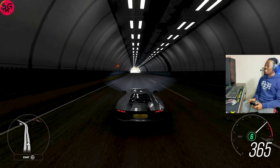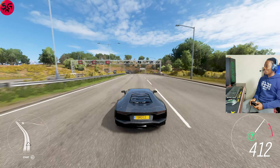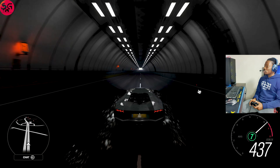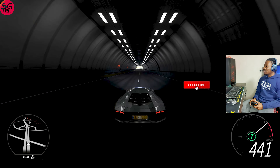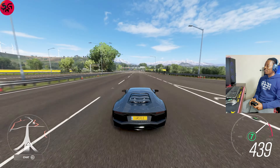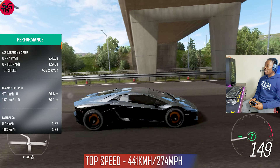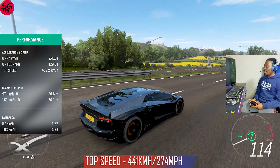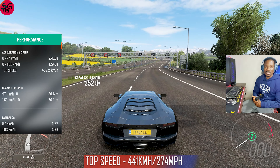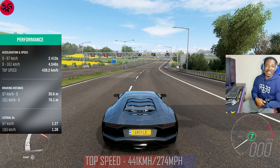Lambos are notorious for quicker acceleration and launch, and that's quite evident here. We're on sixth gear — I didn't even see when we skipped third, fourth, and fifth. We're already on seventh gear at 420. The handling is so good — 440, 441 on the Aventador LP704. This one could arguably go down as the fastest Lamborghini in the game.